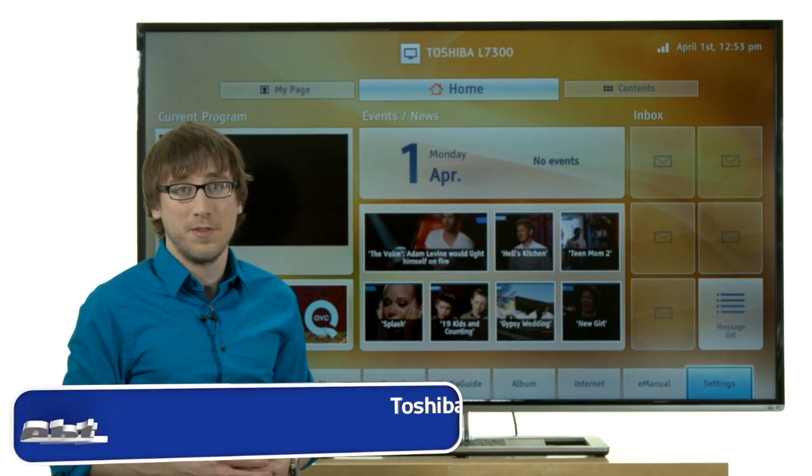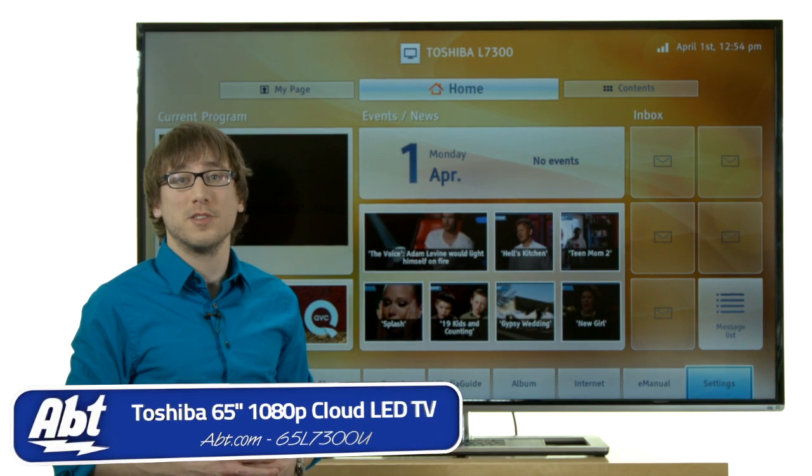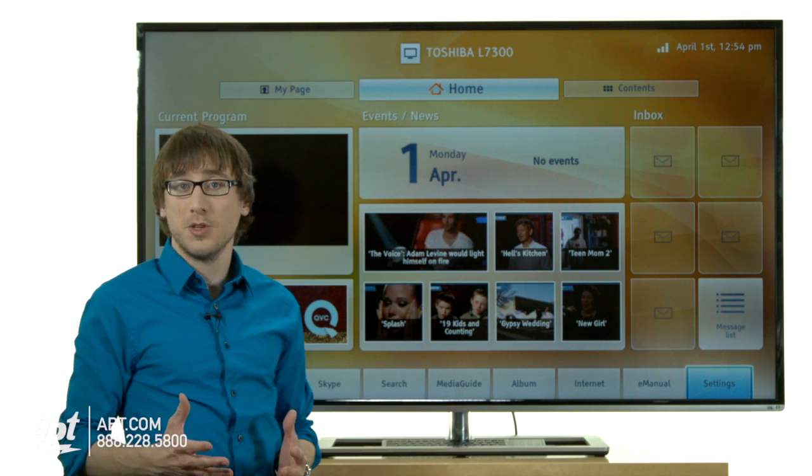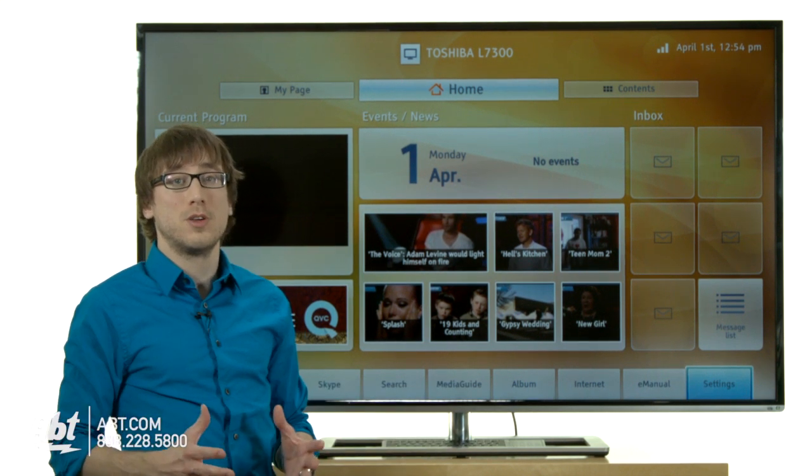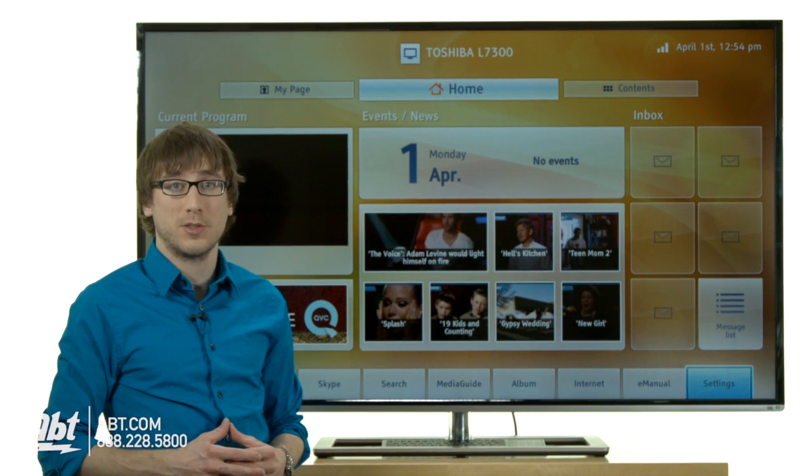So this is the Toshiba 65 inch LED, the 65L7300U. For more information, visit us online at app.com. Feel free to leave a comment below and be sure to subscribe to our YouTube channel for the latest in electronics and appliances.